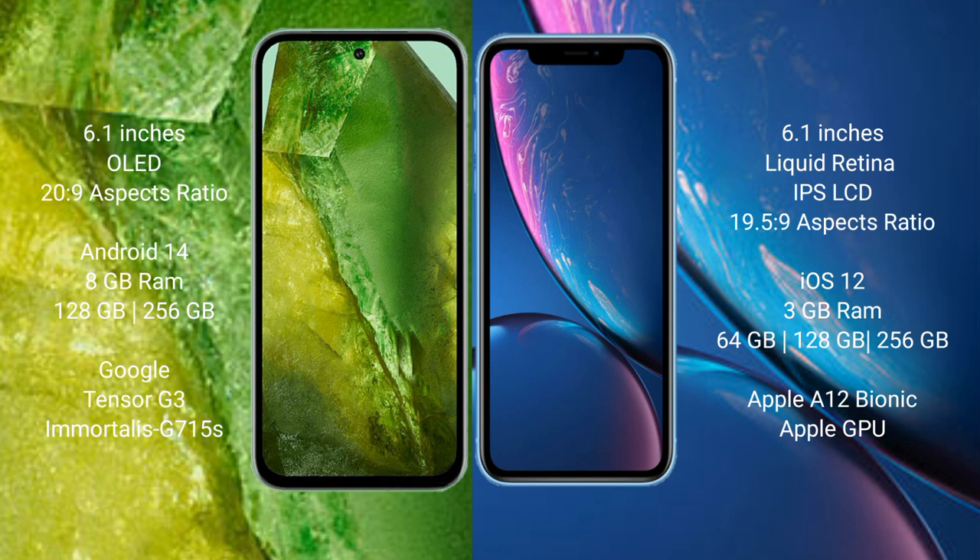Google Pixel 8a comes with 8GB RAM, 256GB internal storage, Google Tensor G3 processor, and GPU G715A. iPhone XR comes with 3GB RAM and 64GB, 128GB, or 256GB internal storage, powered by the Apple A13 Bionic processor with Apple's integrated GPU.